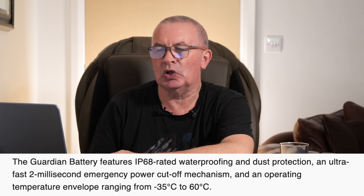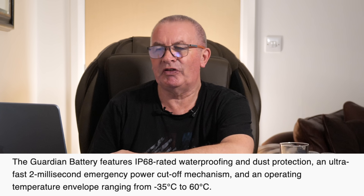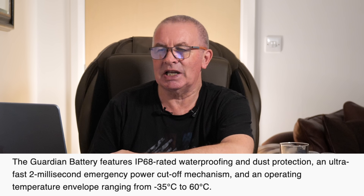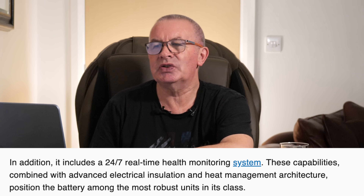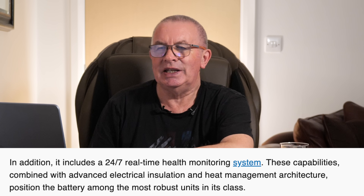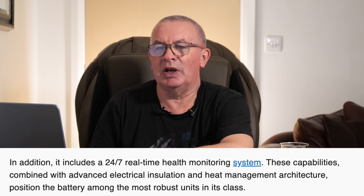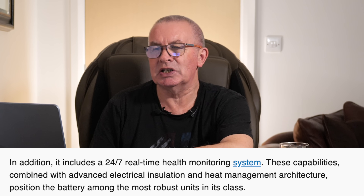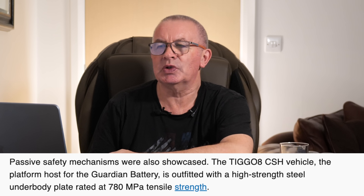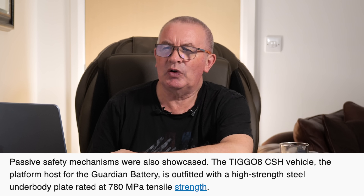The Guardian Battery features IP68-rated waterproof and dust protection, an ultra-fast 2-millisecond emergency power cutoff mechanism, and an operating temperature envelope ranging from minus 35 degrees to 60 degrees Celsius. It also includes a 24/7 real-time health monitoring system. These capabilities, combined with advanced electrical insulation and heat management architecture, position the battery among the most robust units in its class. No failures were recorded.